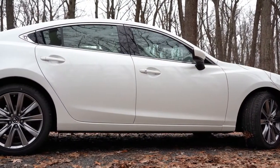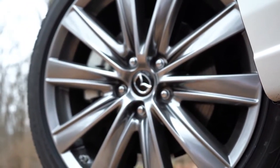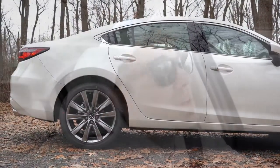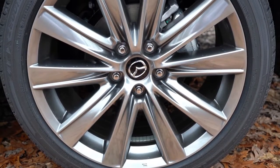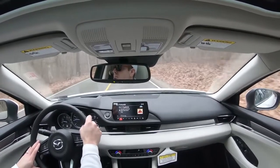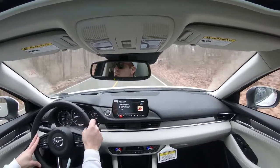Braking varies by engine setup. With the base 2.5-liter, you get 11.7-inch ventilated front discs and 10.9-inch solid rear discs. With the turbocharged setup we have today, fronts are bumped to 12.6-inch ventilated discs, with the same 10.9-inch solid rears. Brake feel has been perfectly fine today — no brake pedal delay. Up front, McPherson strut suspension with stabilizer bar; rear is independent multi-link with stabilizer bar.